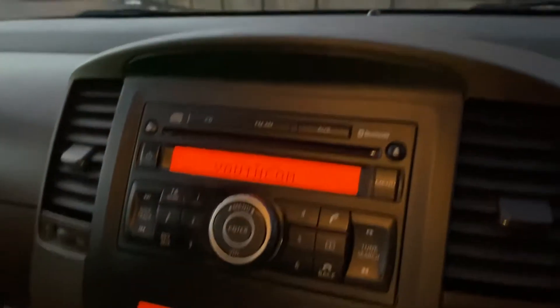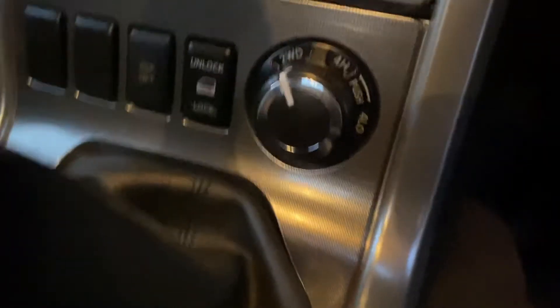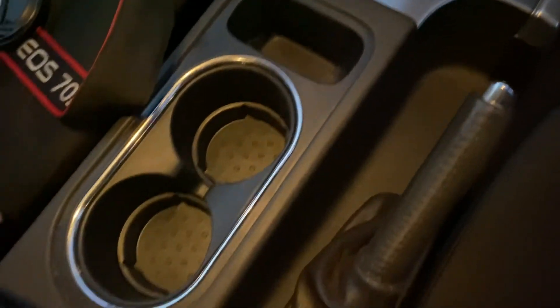You've got a Bluetooth stereo system, climate control air conditioning, selectable four-wheel-drive system down here, and the dash itself is clean and tidy inside. Cup holders clean and tidy, armrest all good.